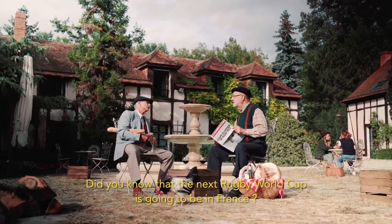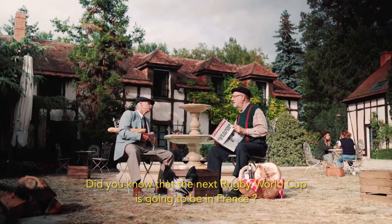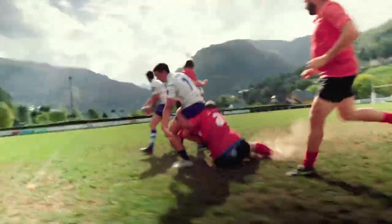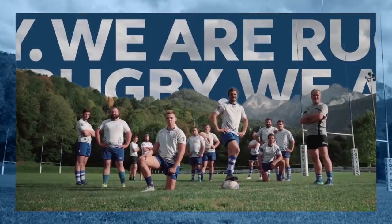Welcome back to the channel. Today we're talking about the future of rugby and how emerging trends and technologies are shaping the game. Rugby is constantly evolving, and we're excited to explore some of the latest innovations that could impact the sport in the years to come.